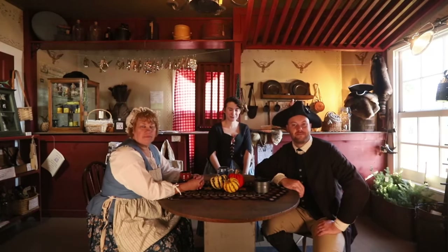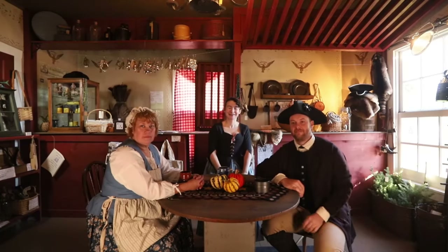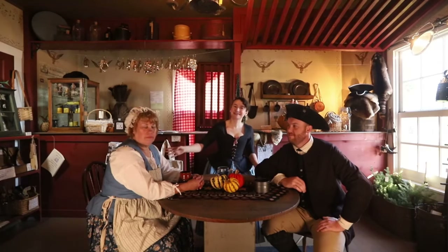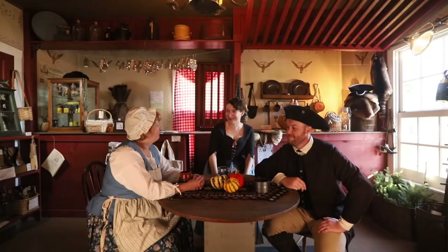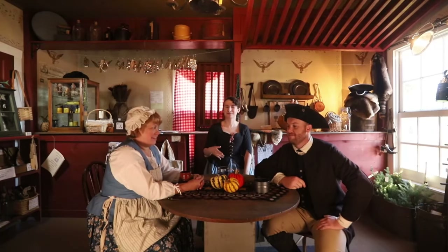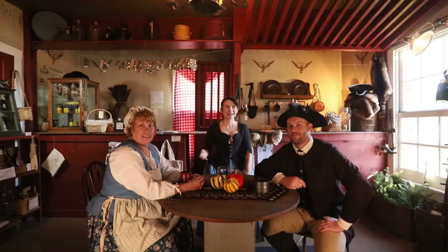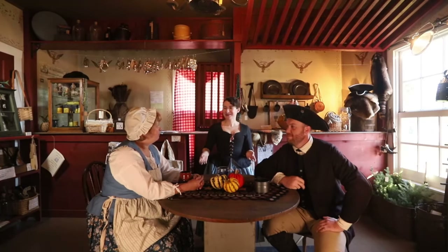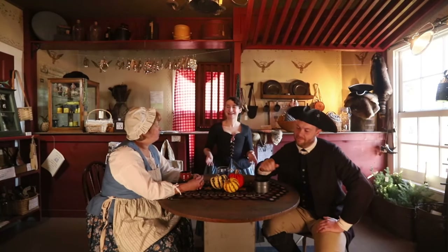Some of you have never seen me in these clothes before unless you check out my Instagram, because I'm always in colonial period clothes on there. I'm here because Candy is my dearest friend. She's a complete sweetheart and she owns this shop. It's a colonial themed shop. They have everything from redware to quilts, cookie molds — anything colonial, she has it. Candy, tell us a little bit about the history of this shop and the building that it's in.